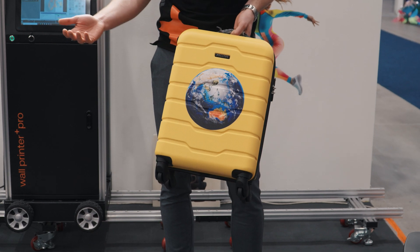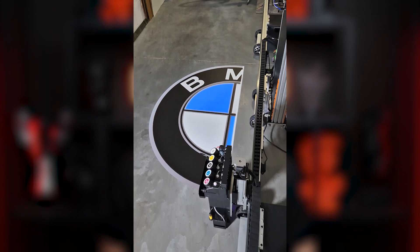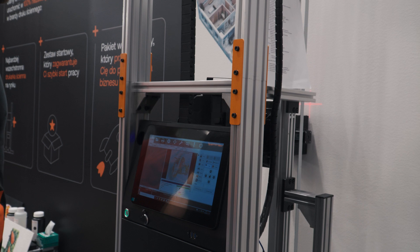We even tested printing on suitcases. What's particularly exciting is that you can even print horizontally — on floors, for example. In fact, we've decorated garage floors using this technology with impressive results. What makes wall printers truly unique compared to traditional printers? When most people think about printers, they imagine devices that require some medium to be inserted, like paper, which then gets printed on and ejected. What sets a wall printer apart is that it projects ink outward, allowing it to print directly onto walls and other surfaces. This makes it more similar to construction equipment or paint sprayers than to conventional printers. The technology behind wall printing is actually quite revolutionary in how it bridges the gap between digital design and physical spaces.